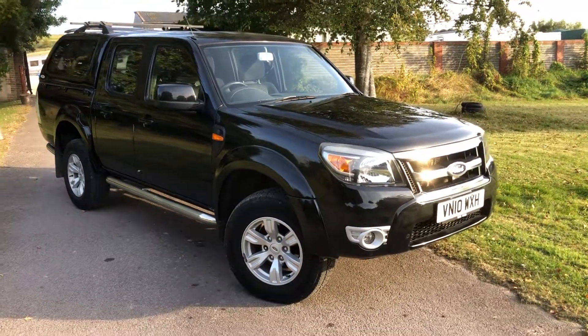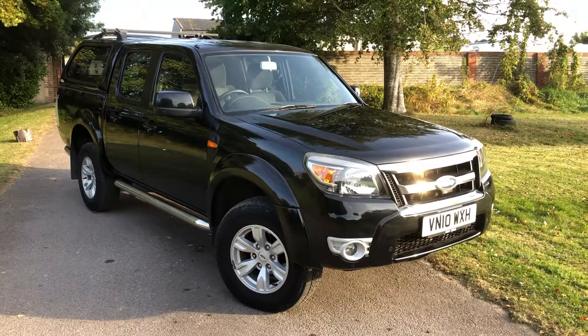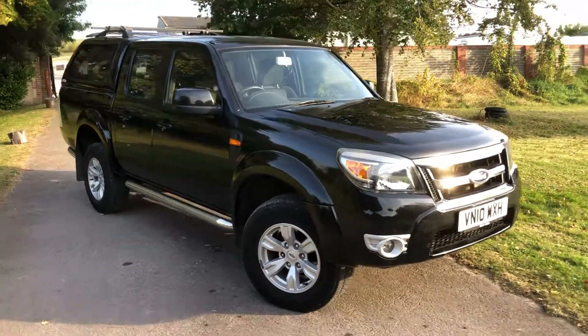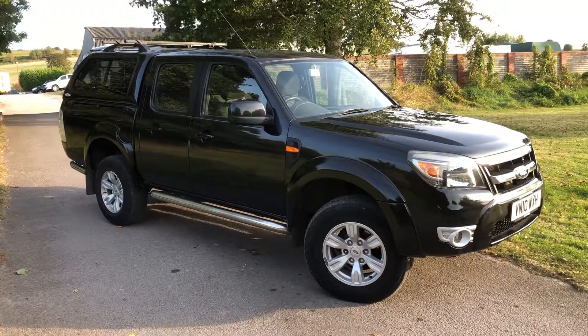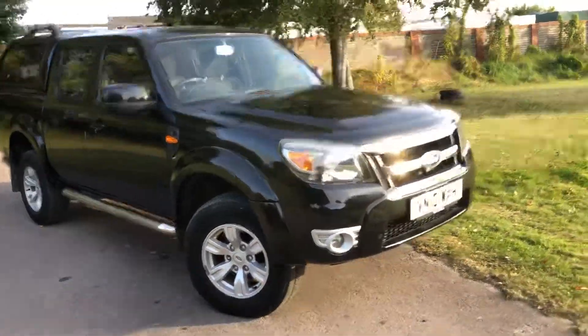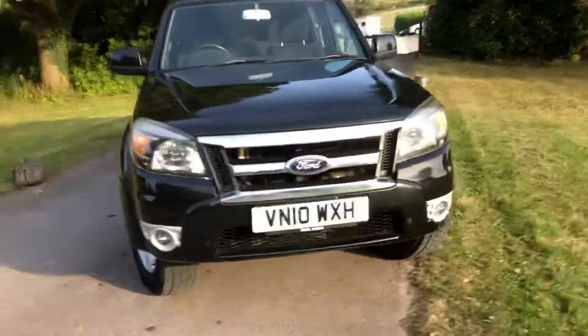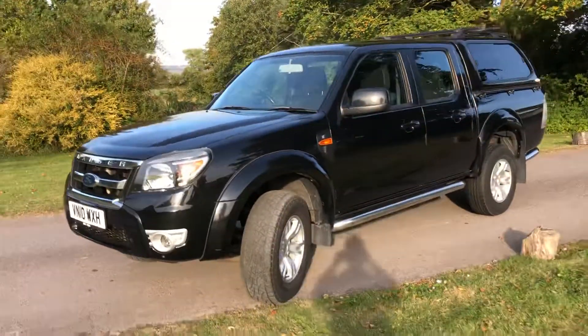Here we have a 2010 Ford Ranger XLT Thunder double cabin, 2.5 turbo diesel, with a colour-coded hardtop canopy with side privacy glass. This has done 48,500 miles. We're going to service this vehicle and do the cam belt service as well while we're at it.